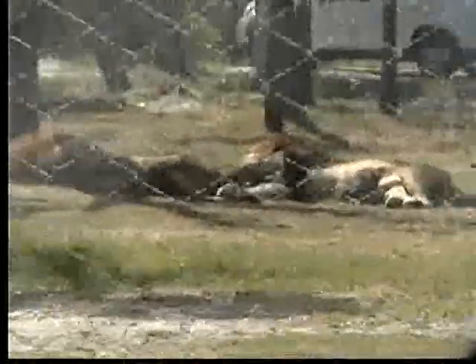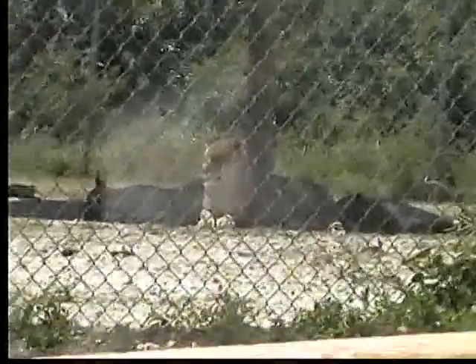The lion pride's social structure is dominated by one or more adult males. By the way, the male lions are the ones with the large mane of fur. Their roar is used to communicate territorial boundaries to other nearby prides.